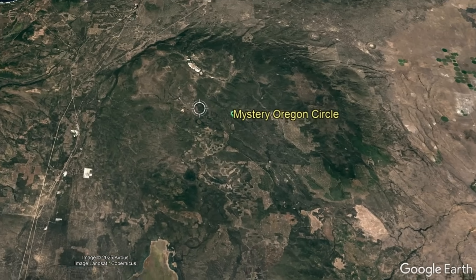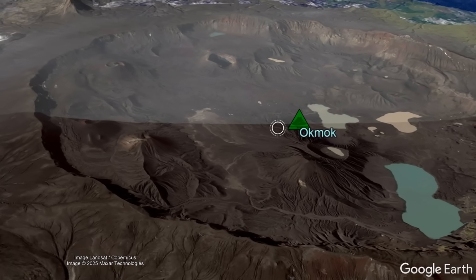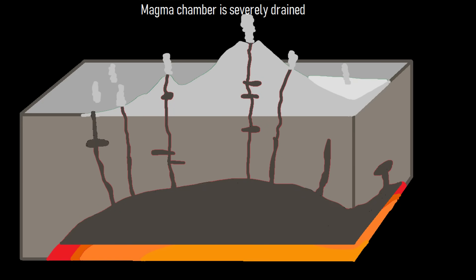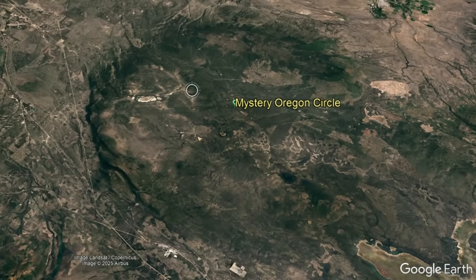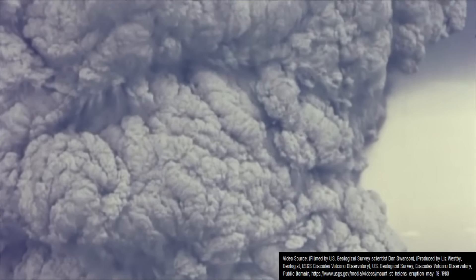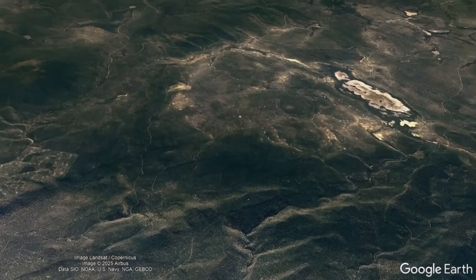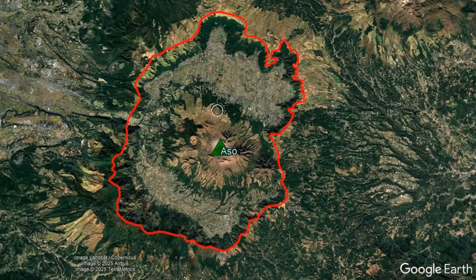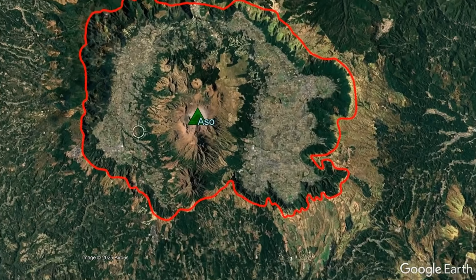Second, this Oregon structure is not a caldera. Calderas are depressions, not raised areas, which form in the ground after a very large volcanic eruption drains a significant portion of a volcano's magma chamber. If this feature were a caldera, an eruption involving at least 900 cubic kilometers of tephra would have been involved, and yet no evidence of a nearly Yellowstone-sized super eruption has been found here. Also, at such a scale, very few large calderas are round, typically being oblong.